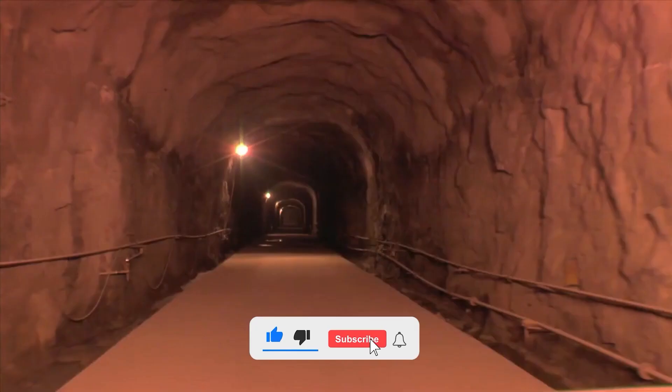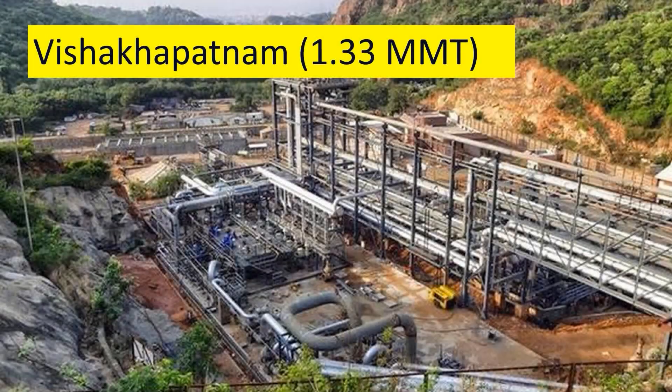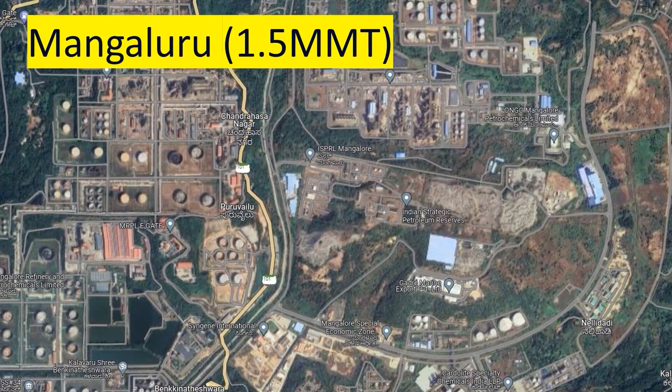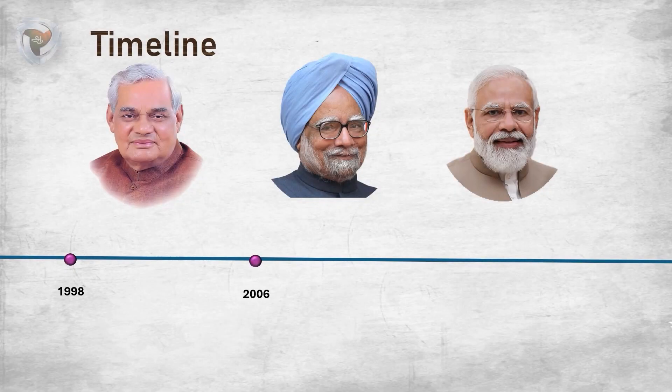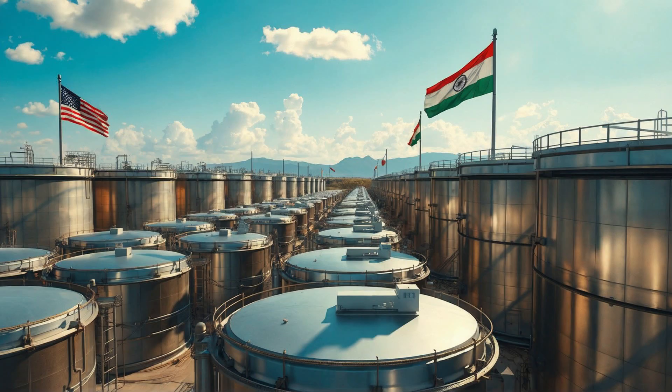In addition to this underground reserve, oil stored in refineries and other oil storage facilities covers 64 days of supply. That means if a war breaks out, India has enough oil saved for 74 days total.